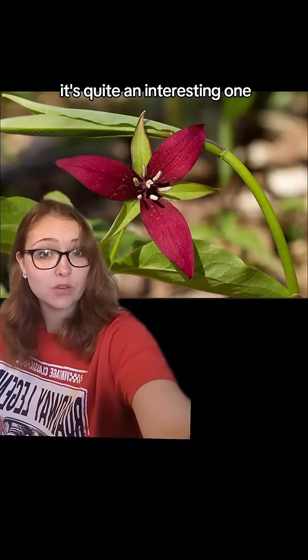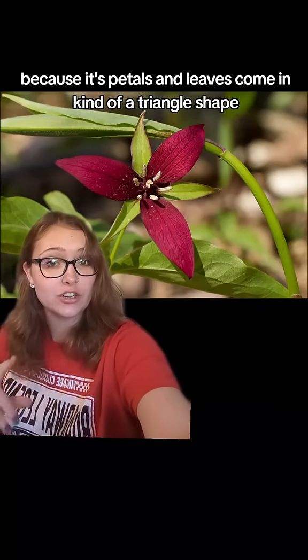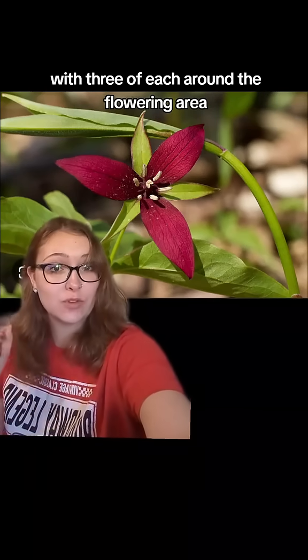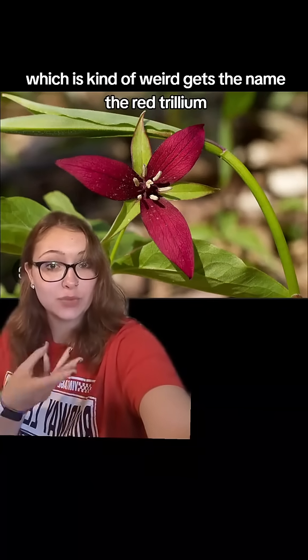It's quite an interesting one because its petals and leaves come in kind of a triangle shape, with three of each around the flowering area, which is kind of where it gets the name the red trillium.